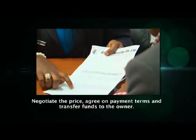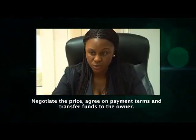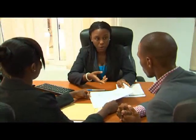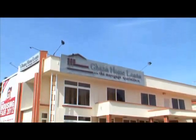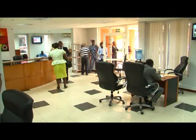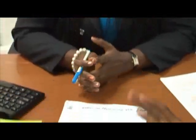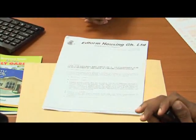When you have identified a suitable property and negotiated the price with the owner, you will have to agree on payment terms and then proceed to transfer funds. Some people choose to buy property using their own savings; however, the majority prefer to take a loan from a mortgage company such as Ghana Home Loans and repay over time. The use of a loan to buy a house and the simultaneous use of that same house as collateral for the loan is what creates a mortgage or a home loan.